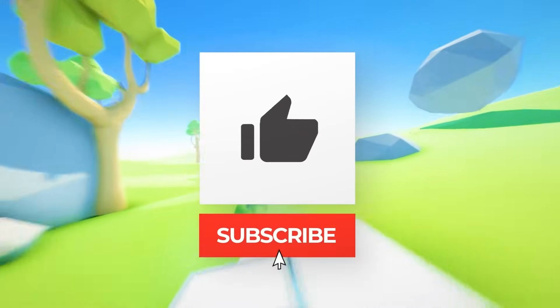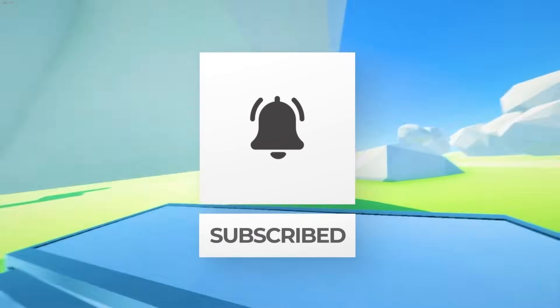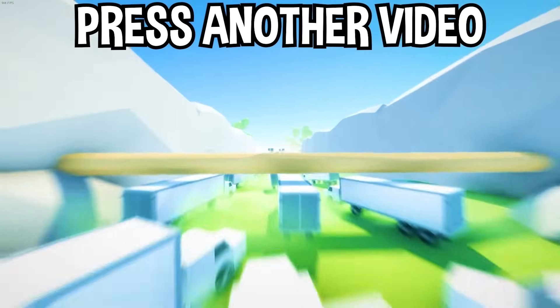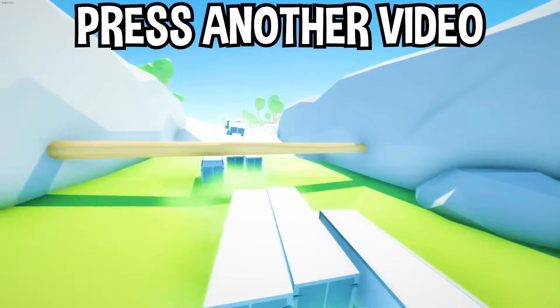Well, there you have it! If you enjoyed today's video, go down below and hit that subscribe button, also hit the like button, and tap on another video you see on the screen right now to watch more videos just like this one.